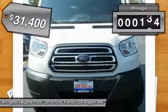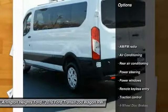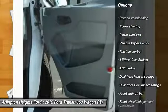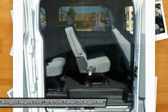This vehicle has less than 15,000 miles. Here are some of this vehicle's great options: traction control, dual airbags, air conditioning, power steering, four-wheel disc brakes, electronic stability control, power windows, brake assist, remote keyless entry, and panic alarm.